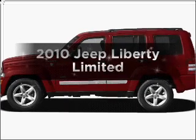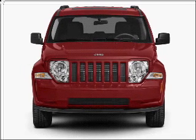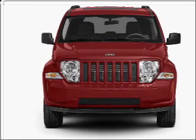Presenting the 2010 Jeep Liberty — this is the set of wheels you've been looking for. With a solid six cylinder engine connected to a smooth shifting automatic transmission.